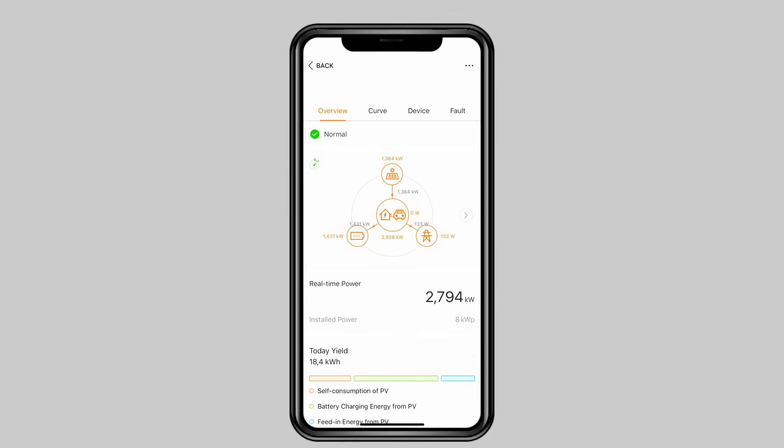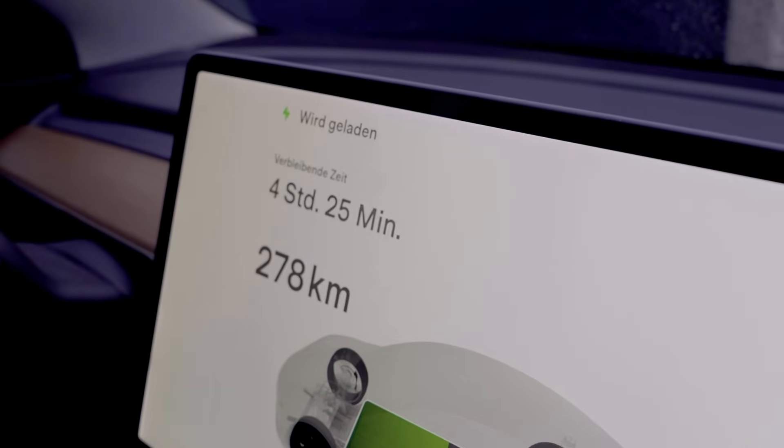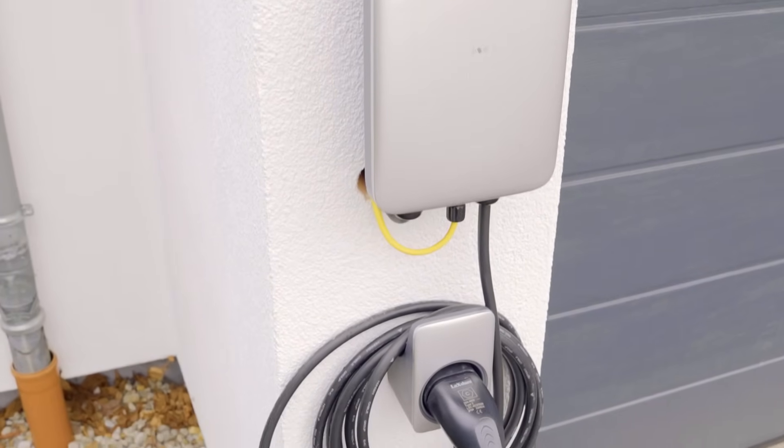With the iSolarCloud app I can monitor everything in real time and see how much power goes to the EV and so on. Having a residential charging solution is not only very convenient, it's also cost effective.